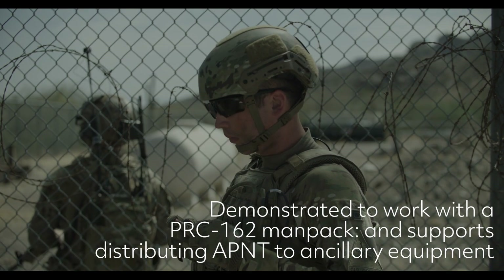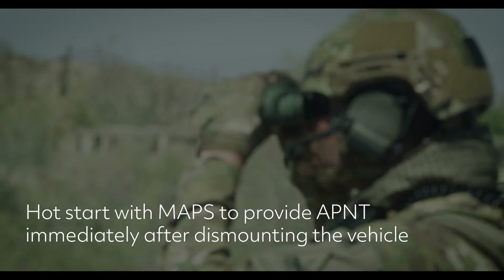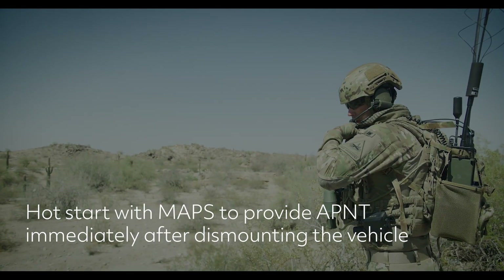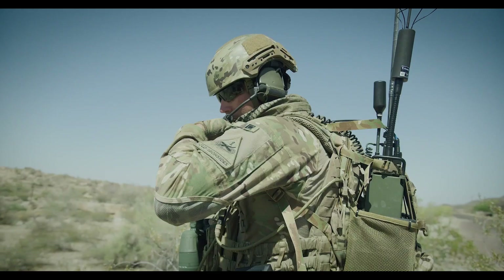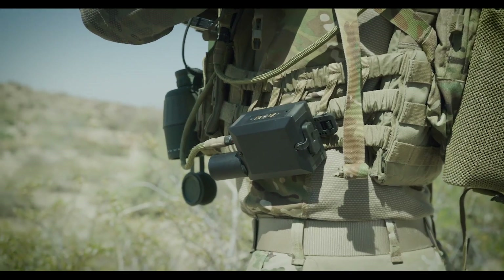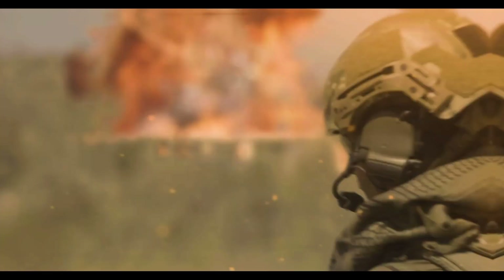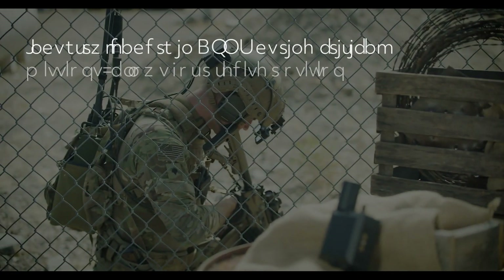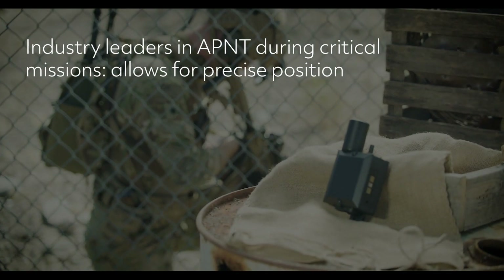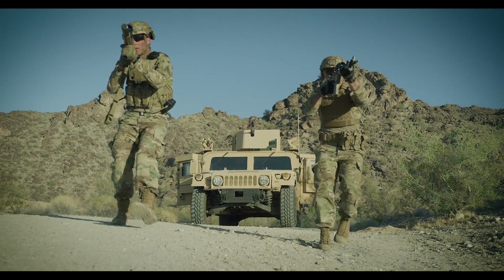The NavHub 50 allows warfighters to safely and effectively complete their missions and provides GPS availability even in contested environments. Our NavHub 50 supports communications, command and control, logistics, targeting, and effects for the dismounted soldier while seamlessly integrating with the NetWarrior system. It fuses GPS with additional onboard sensors to improve accuracy in GPS-challenged locations.